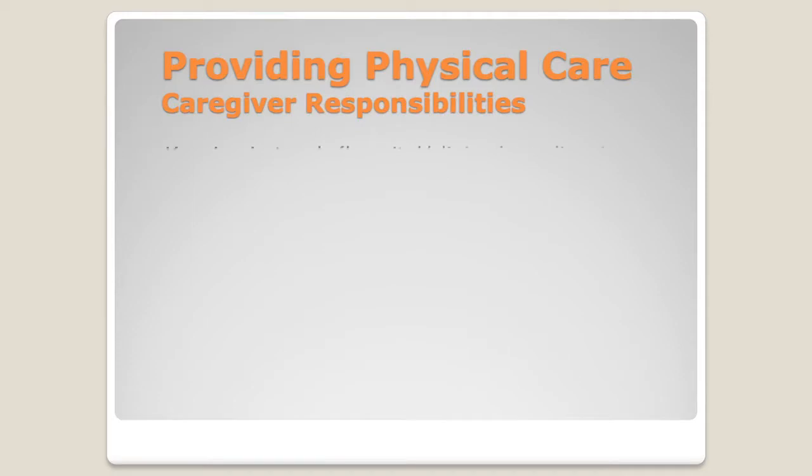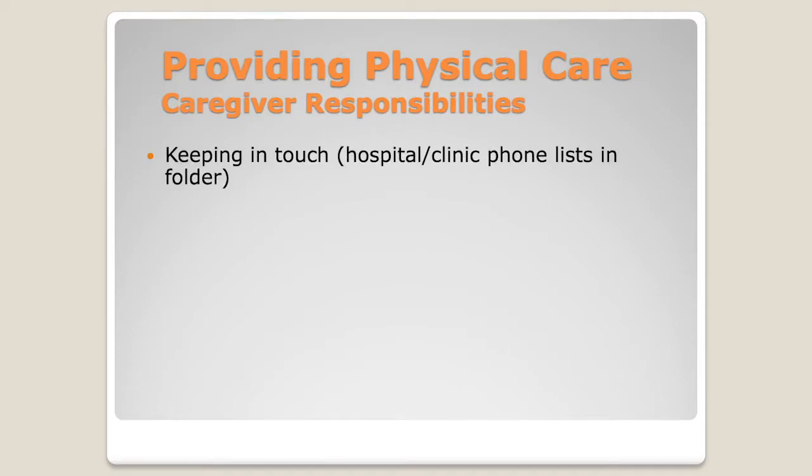The first thing is physical care. We want to make sure that you're keeping in touch with the clinic, namely with that post-transplant coordinator. You're going to have a list of hospital contacts and clinic contacts, so that if you have questions or concerns, you know who to reach out to.